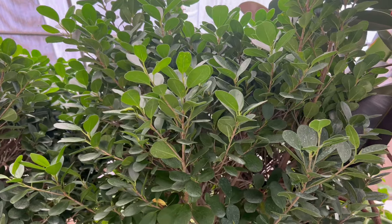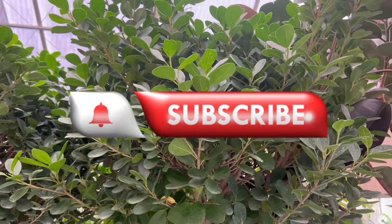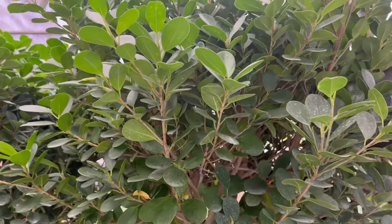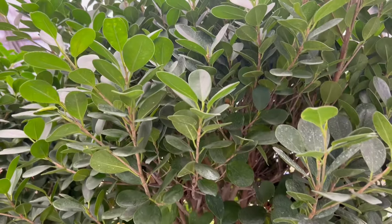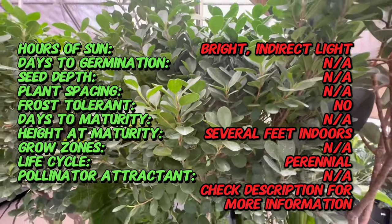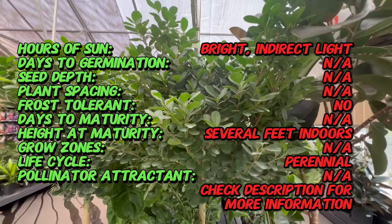Welcome back to Terramatta Gardens. Today we're going to be talking about Ficus daniella, a distinctive indoor plant celebrated for its striking elegance and vibrant greenery. This captivating species has become a favorite among plant enthusiasts, gracing homes and interiors with its bold foliage and unique charm.